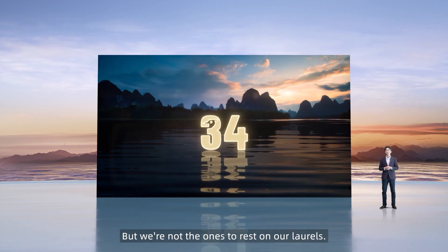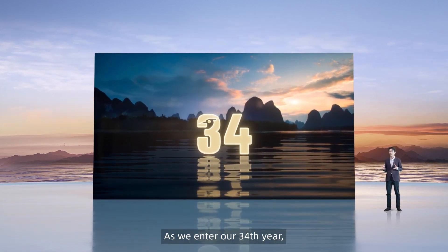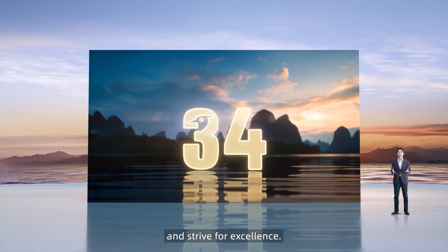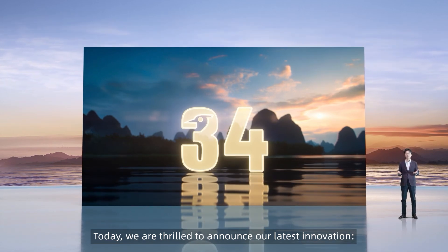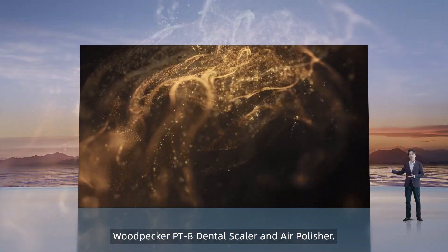But we're not the ones to rest on our laurels. As we enter our 34th year, Woodpecker continues to challenge the status quo and strive for excellence. Today, we're thrilled to announce our latest innovation: the Woodpecker PTB dental scaler and air polisher.